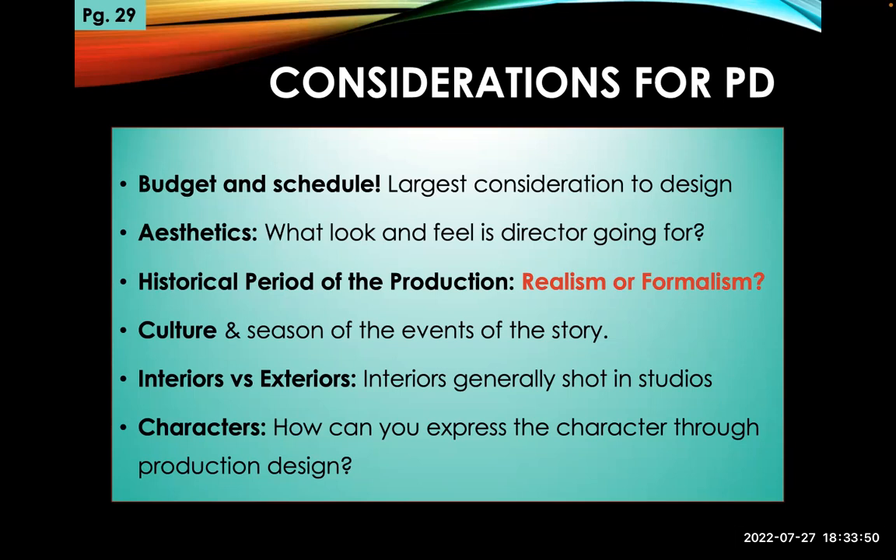What does the production designer have to think about? First off: budget and schedule — that's the number one consideration. How much money do I have, how much time do I have? If we're planning to shoot a year from now, I've got a year to design and build my sets and get them approved. The second consideration is aesthetics — what is the look and feel the director is going for?